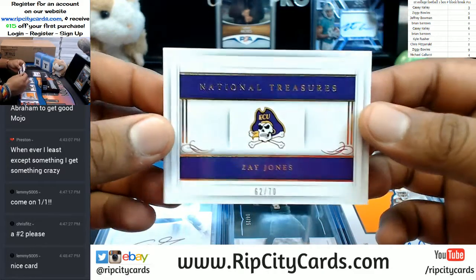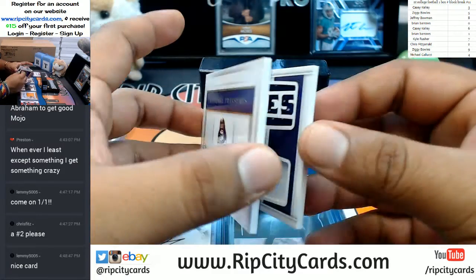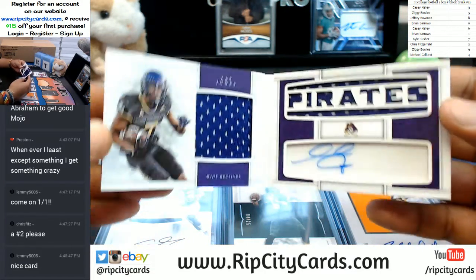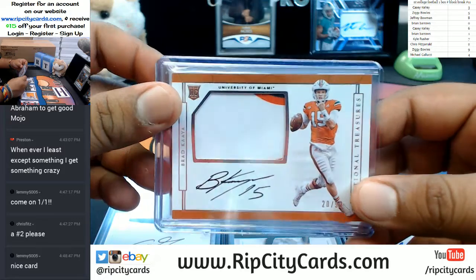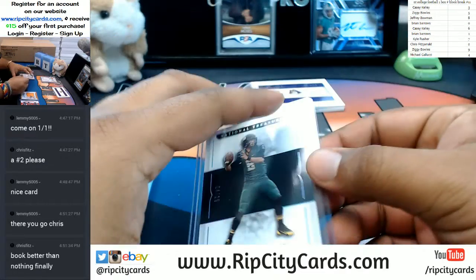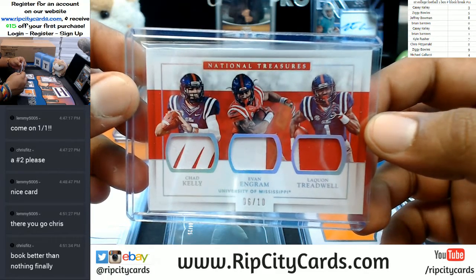And finally, the booklet goes to the two spot. It is a patch and an auto for Zay Jones. That's the booklet going to the two spot. Quick recap here of Number Block Break number 11: two spot receives the Zay Jones book. Zero spot gets Joe Mixon and Brad Kaya. The three spot gets Chris Godwin and Brian Bosworth. The four spot gets a base Mariota. Five spot gets Joshua Dobbs — sticker auto with a patch. And the six spot gets a triple relic for Chad Kelly, Evan Ingram, and Laquan Treadwell.